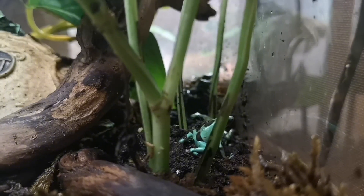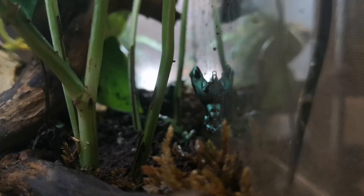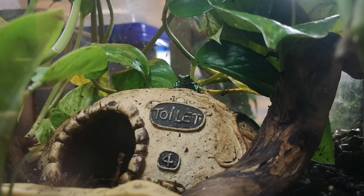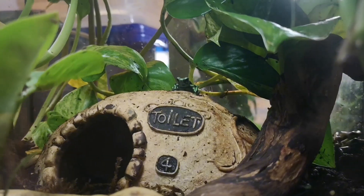Now let's move over to a different species we just got in. These are called microspots, and you can't see it on the film very well, but they actually have this really metallic look to their skin. It's kind of like cheap nail polish. It's really cool.